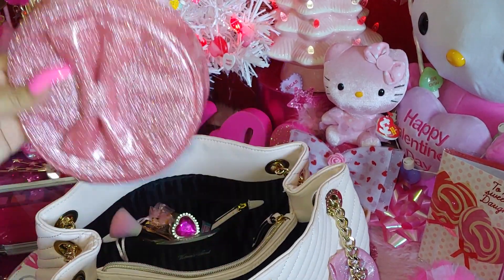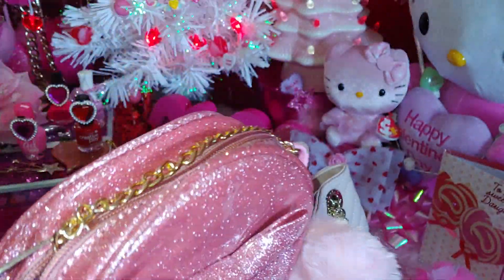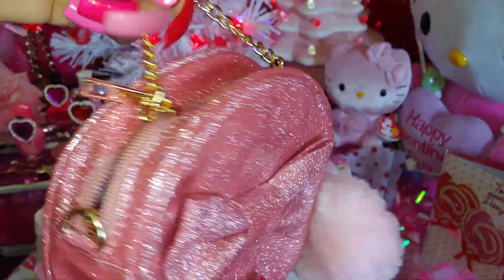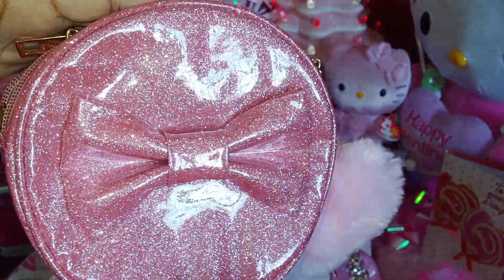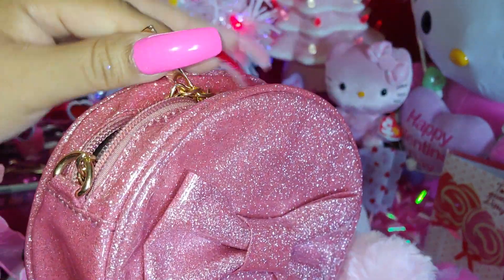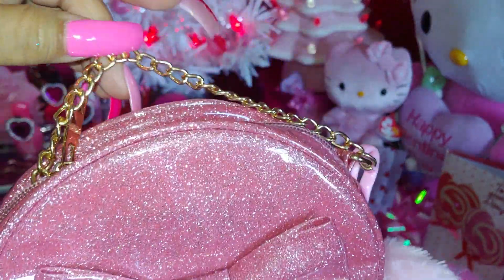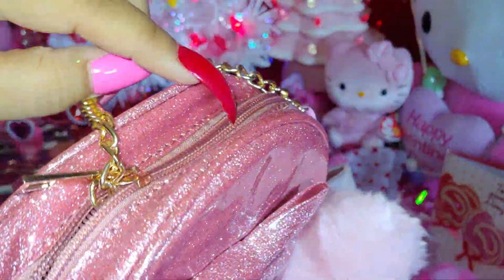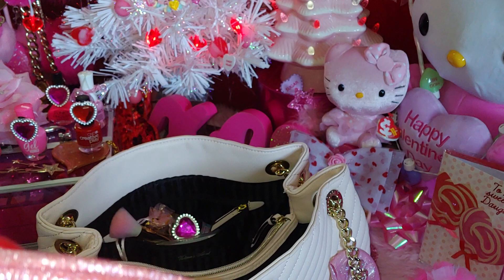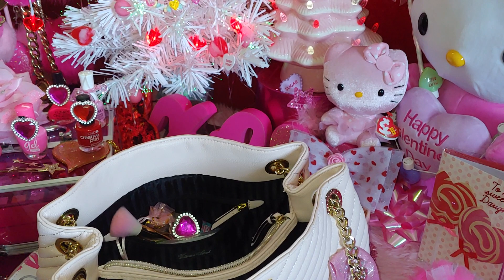Then I have another purse right here — this is my makeup purse. It's actually a little girl's purse, but I've mentioned many times that I like to use these little purses because they look so dainty. I can use them as a date night purse or as a makeup pouch, which is what I'm using it as today. It has this gold hardware which I love, and a gold little dainty chain.